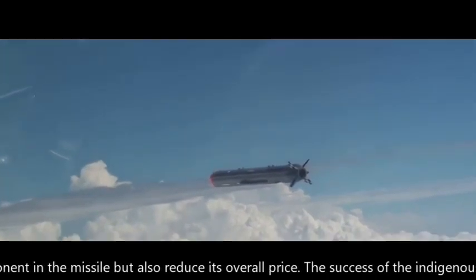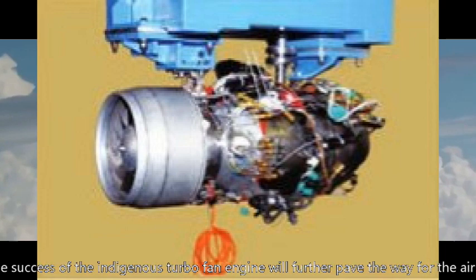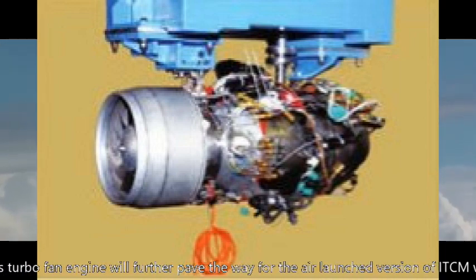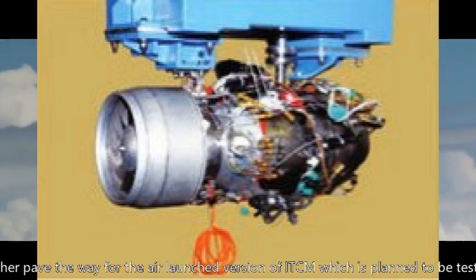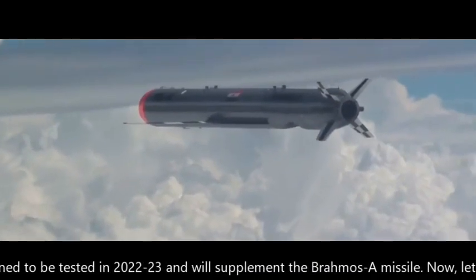The success of the indigenous turbofan engine will further pave the way for the air-launched version of the ITCM, which is planned to be tested in 2022–23 and will supplement the BrahMos-A missile.